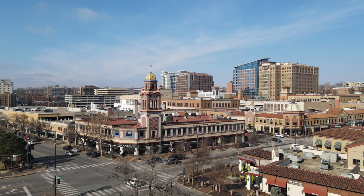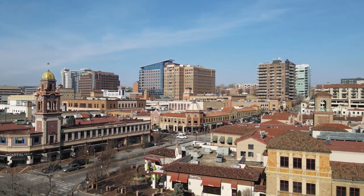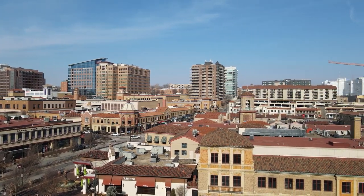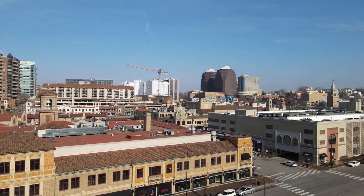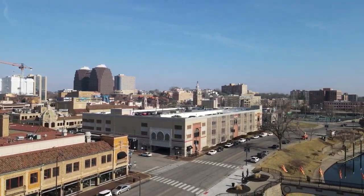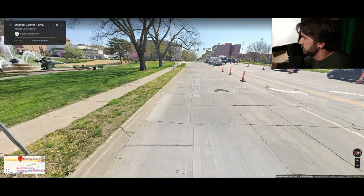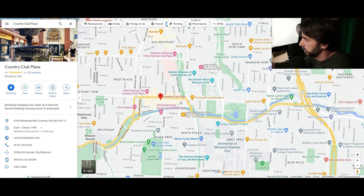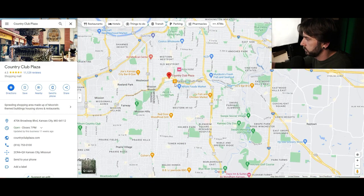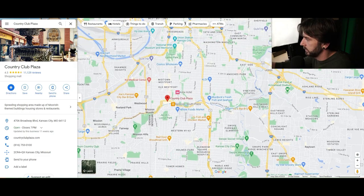We are the City of Fountains, so there are a lot of cool fountains down here and a lot of cool architecture. The plaza was actually replicated after Seville, Spain. This fountain at Emanuel Cleaver and Wornall is iconic in Kansas City. Wornall is going to take you straight south into Brookside, Waldo, and South Kansas City neighborhoods.